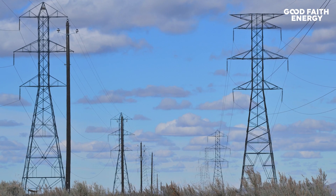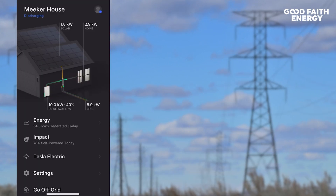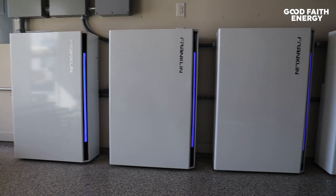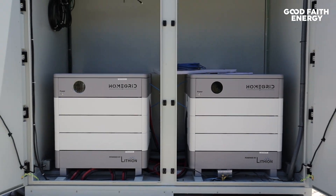What happens when your solar panels produce more electricity than your home needs? The excess energy can be sent back to the grid, and in some cases you may be able to sell your energy back through a buyback program, also known as net metering. The next thing to consider is adding a battery backup to the mix, like the Tesla Powerwall, the Franklin WH Battery, the Home Grid, or Savant Power — but that's for another video.